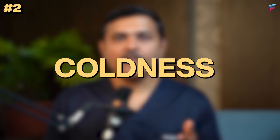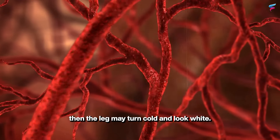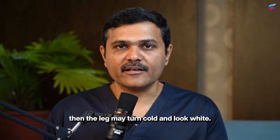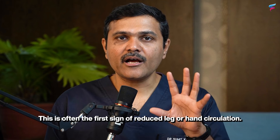Second is coldness. If the circulation is slow, then the feet are cold, and sometimes the hands can also be cold. This is often the first sign of reduced leg or hand circulation.